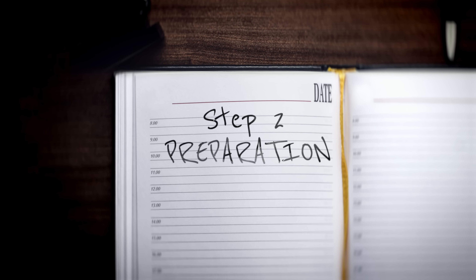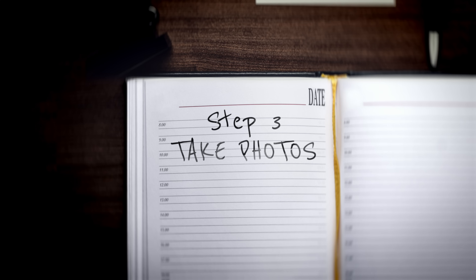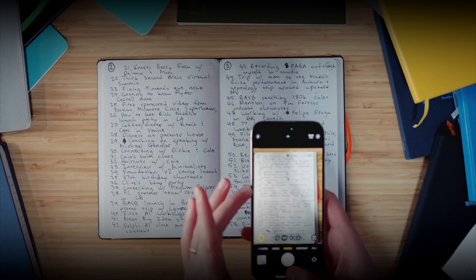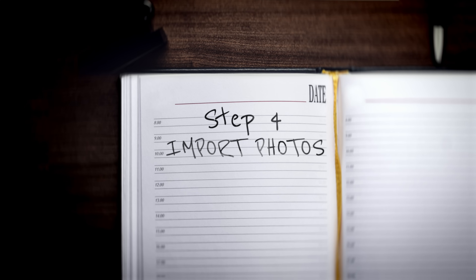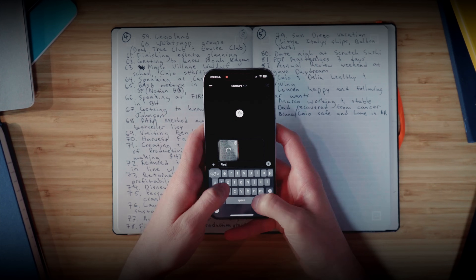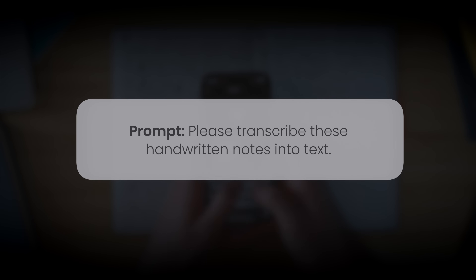Step two: number each of the pages you'll be digitizing so you can keep track of where you are. Step three: in a well-lit place, take a photo of each page you want to digitize using your smartphone. Step four: one at a time, upload each photo to the ChatGPT app along with the following prompt: "Please transcribe these handwritten notes into text." Although it will let you upload more than one image at a time, in my testing this usually fails, so I recommend doing them one at a time.